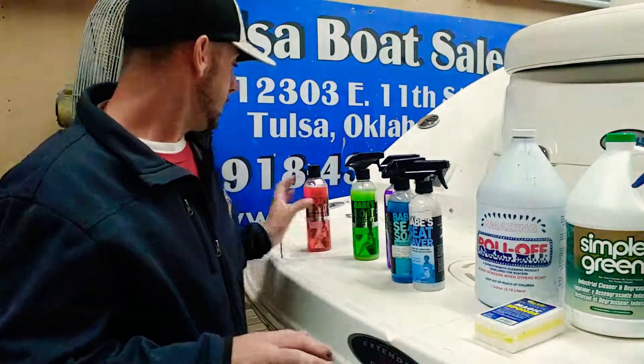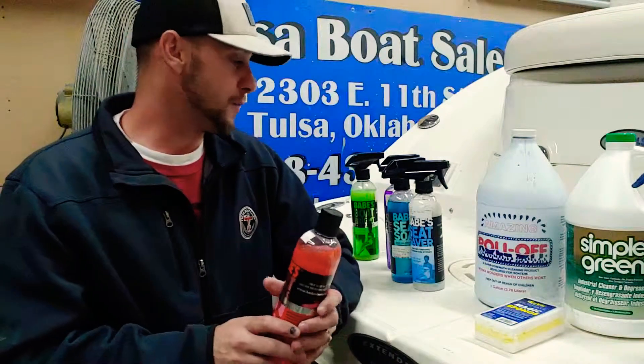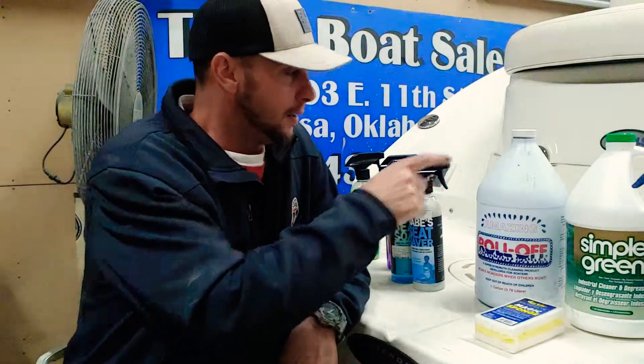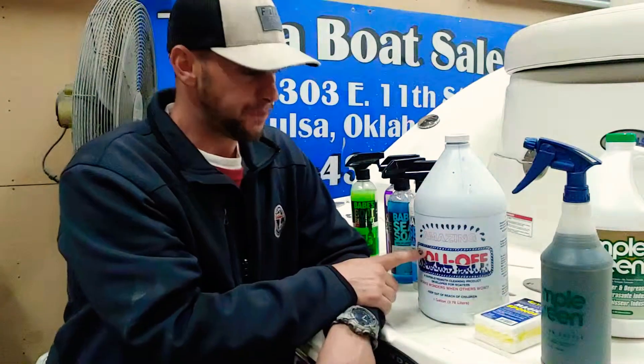For washing the boat, Babe's Boat Bubbles is great, but I also like to recommend Amazing Roll Off. When I was washing boats in Long Beach for the yacht club out by the Queen Mary — shout out to Long Beach — this stuff saved my butt a bunch. It's a concentrate, and instead of mixing an ounce or two in a bucket, what we do is fill a spray bottle with it.